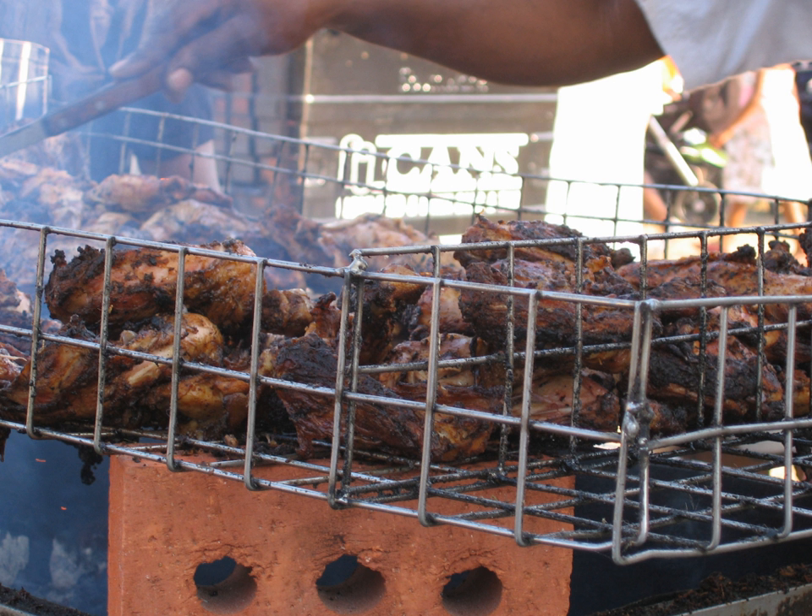Breakfast dishes include saltfish, eggplant, eggs and lettuce. Lunches typically include a starch such as rice, macaroni or pasta, vegetables or salad, an entrée of fish, chicken, pork, beef, etc., and a side dish such as macaroni pie, scalloped potatoes or plantains.